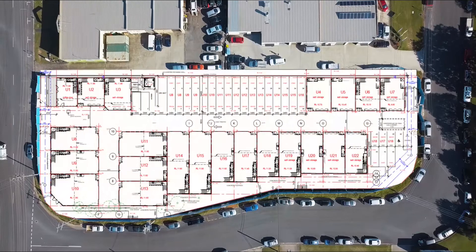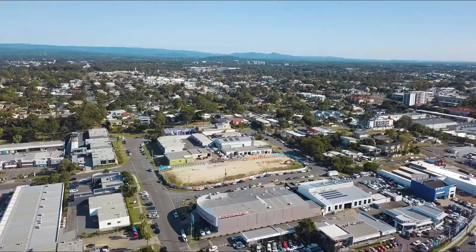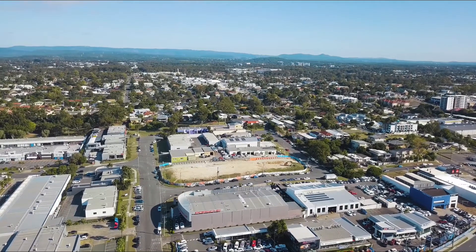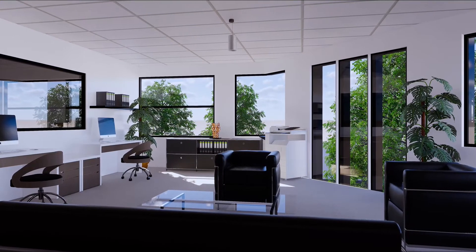Units are selling from only $390,000, with over half of the complex already sold out. Owner occupiers and investors that have purchased within the complex have said that it is the prime location, coupled with the premium inclusions, that have been their reasons for purchasing.